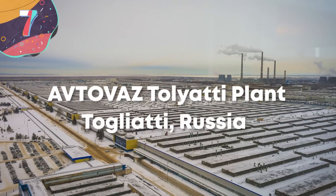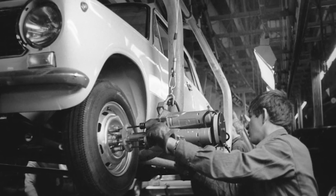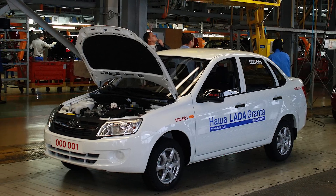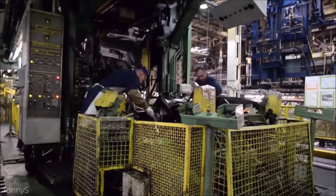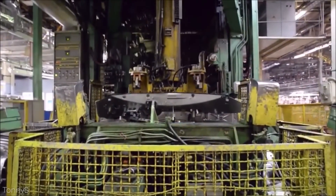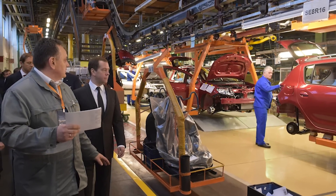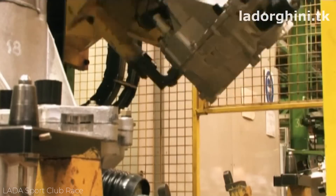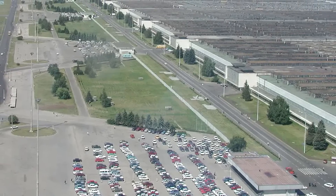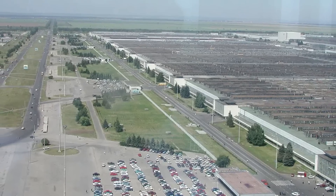Number 7: Avtovaz, Togliati Plant, Russia. Avtovaz is a car company that most people around the world have never actually heard of, which is surprising given that it's a significant producer of vehicles. It makes sense when you hear that it only actually makes cars for sale within the Russian market. It was first founded in 1966 by the Soviet government as a state-run organization, in a project in conjunction with Fiat, whereby the company would assist in the design of vehicles. A huge factory was built in the early 1970s with the goal of building 220,000 cars per year, and it required so many workers that a brand new town called Togliati was built around it, which at its peak was home to hundreds of thousands of Avtovaz employees.